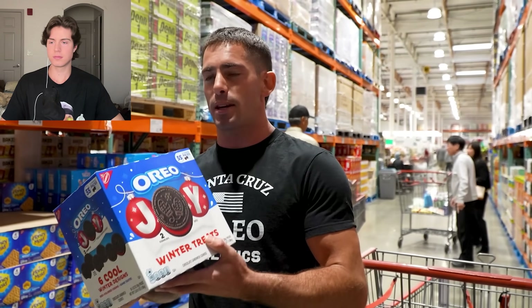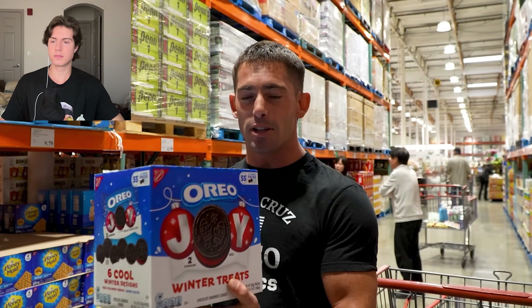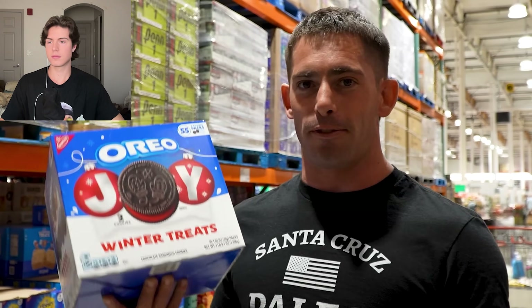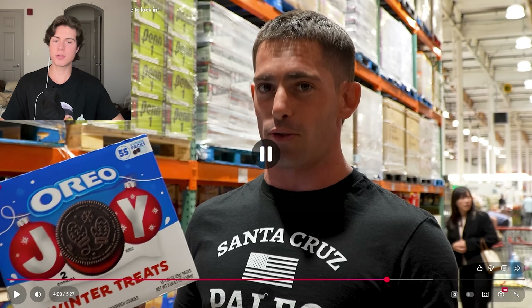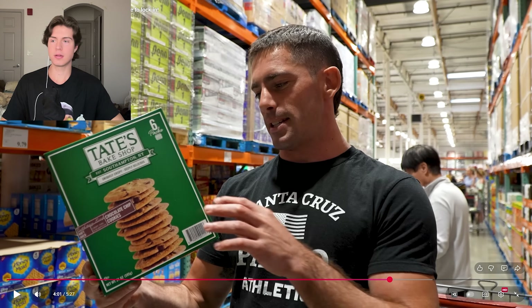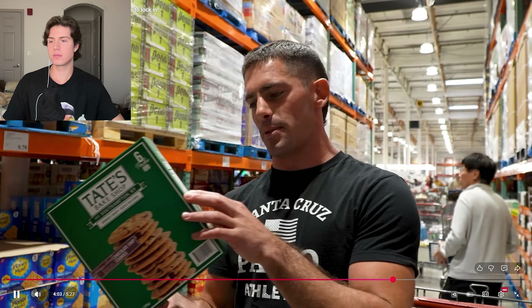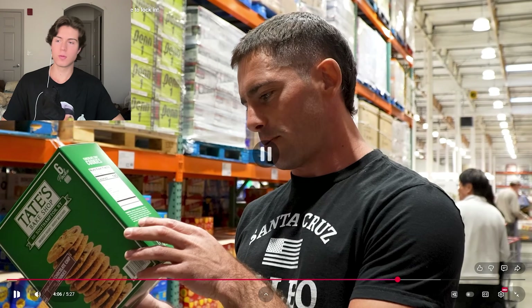I'm going to talk about Tate's in a second, but guys — you can't be getting Oreos and putting them in your household. I'm not saying your 10-year-old kids can't eat cookies, but this isn't a cookie — this is a mixture of sugar and canola oil. There's also Red 40 in here, and they can't even get the flavor right so they need artificial flavors. That will destroy your thyroid and metabolic function. Tate's has lots of arachidonic acid, high prolactin levels, lots of glycation. Oreos are one of the worst things you could ever eat.